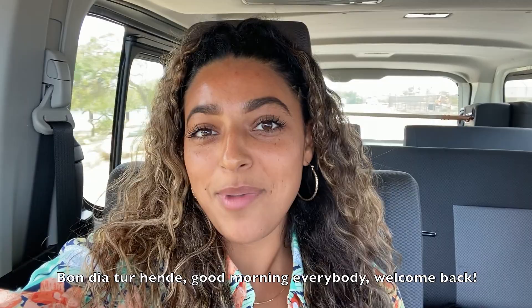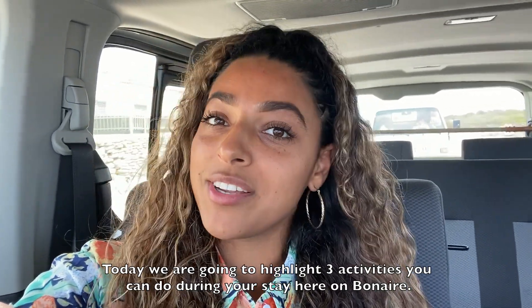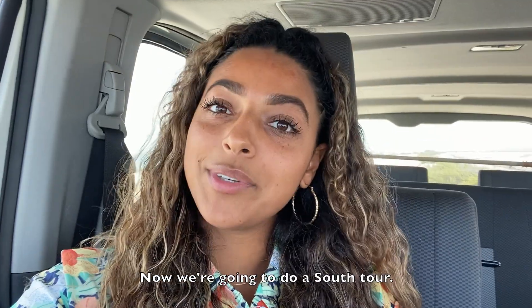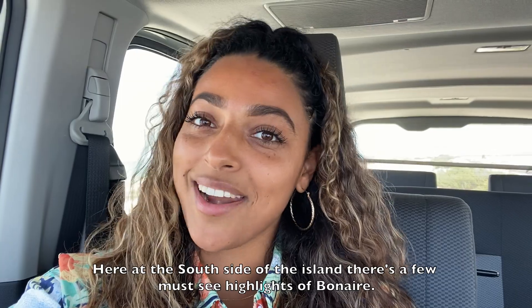Good morning everybody, welcome back! Today we're going to highlight three activities you can do during your stay here on Bonaire. Now we're going to do a south tour here at the south side of the island. There are a few must-see highlights of Bonaire.